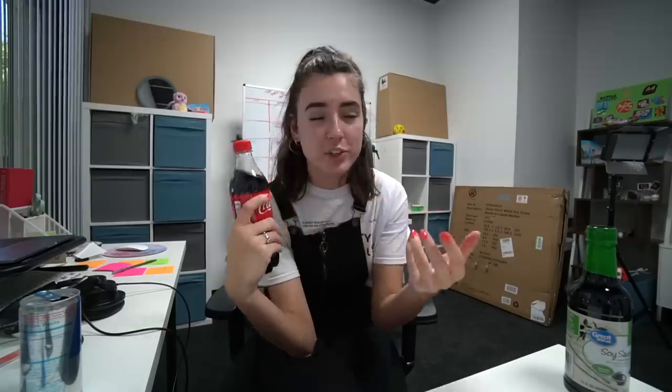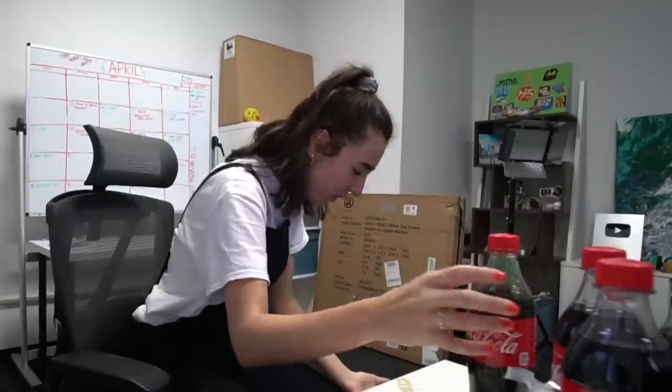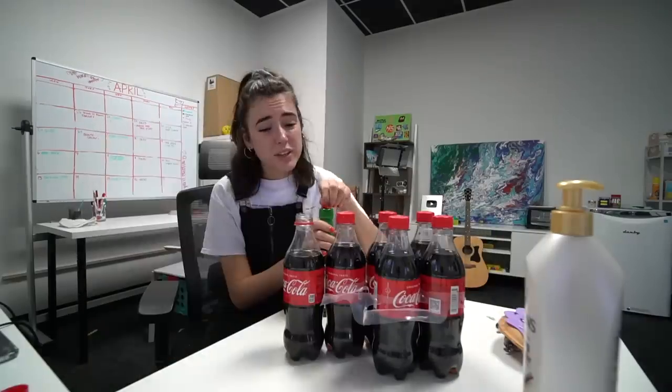This next DIY prank involves Coca-Cola and soy sauce. This prank implies that you can open a Coca-Cola, remove some of it, and pour in soy sauce because they look very similar. My only hesitation is that whoever you give the Coke to, aren't they going to be able to tell it's been opened? So let's open it... and it exploded. The explosion was kind of beneficial because it did remove a little bit. Everything happens for a reason!